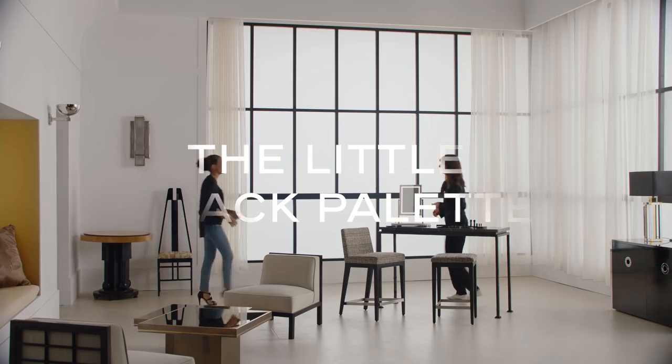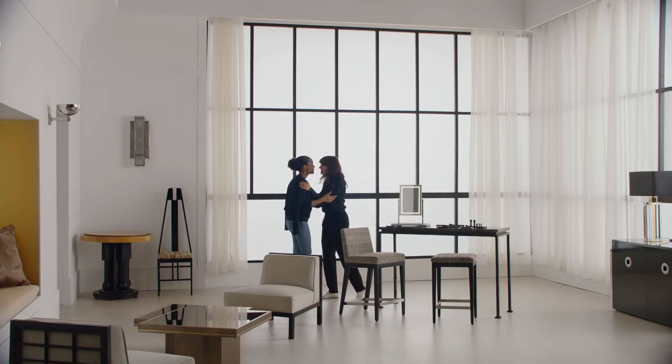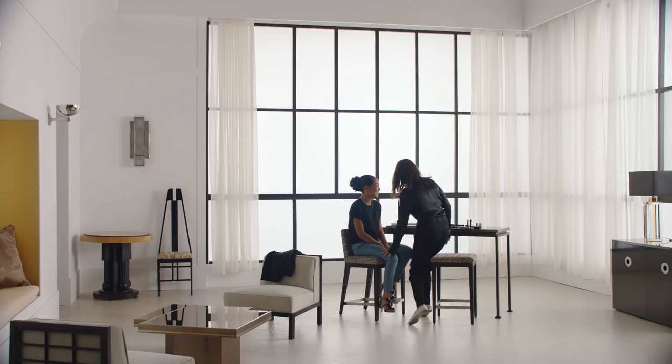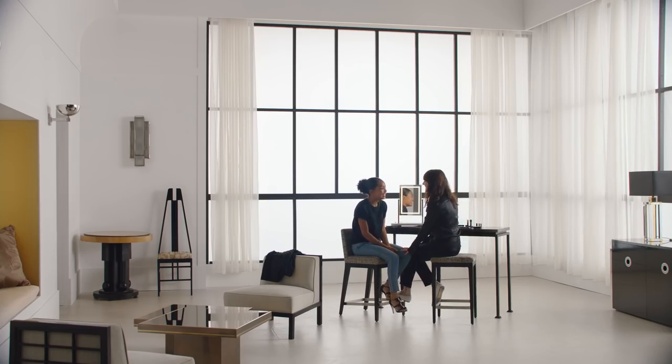Hi. Hey. How are you? I'm good, how are you? I'm good. Nice to see you. So good to see you. All right. How's it going? Good.